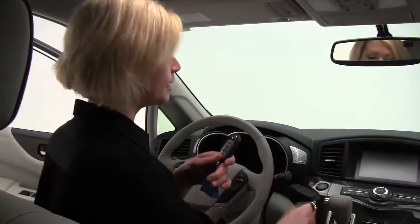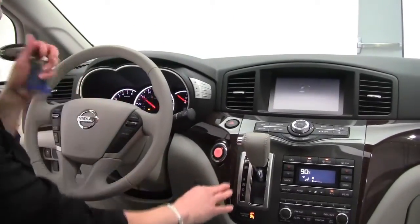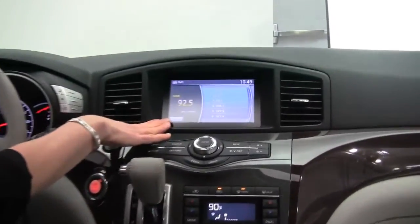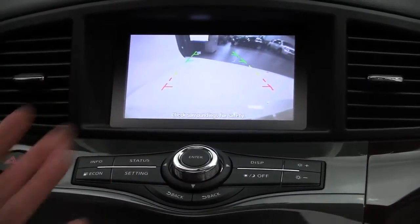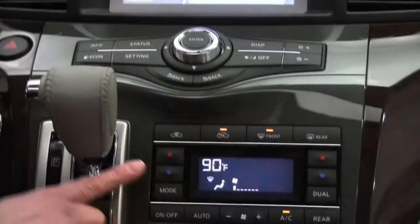Let's revisit the intelligent key — put my foot on the brake, push-button ignition. As this does have the rear DVD entertainment system, we've got a beautiful color monitor up here. Satellite radio equipped. Rear view monitor is standard — as you can see, I go into reverse and I can see what's behind me. Standard on all Quests.